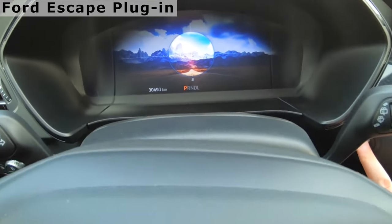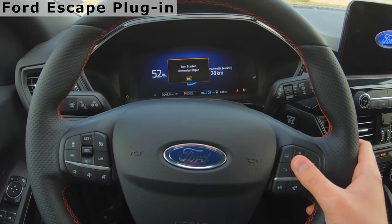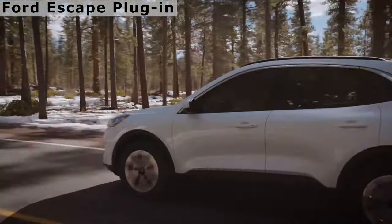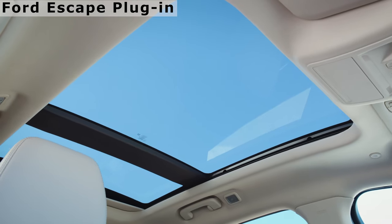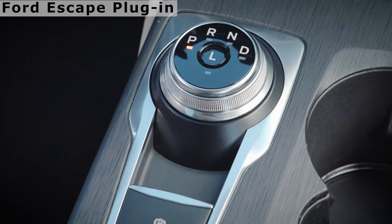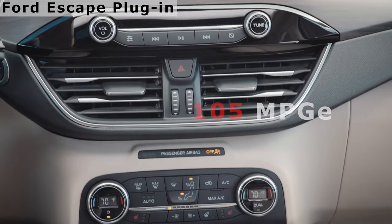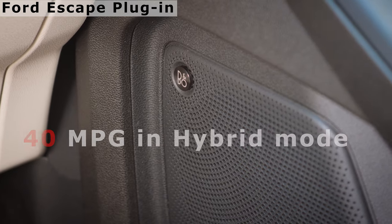Both motors generate 221 horsepower combined, with the gas engine contributing 165 horsepower to the electric motor's output. The Escape Plug-in Hybrid is front-wheel drive only, with an estimated all-electric range of 37 miles — one of the highest on the list — and a total estimated range of 520 miles. Its miles per gallon equivalent is 105. It ranks 4th because when the initial charge is depleted, the Escape is only rated at 40 miles per gallon combined.